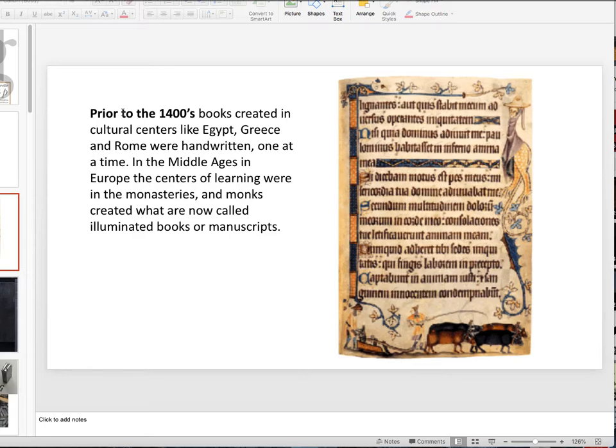In the Middle Ages in Europe, the centers of learning were in the monasteries. Rome had collapsed — both the Eastern and Western empires — so the centers were in the monasteries. The monks there created what we call illuminated books or manuscripts. Here's an example: the Book of Kells, very famous in Ireland, and it's absolutely beautiful. If you ever visit there, please get a chance to look at it.